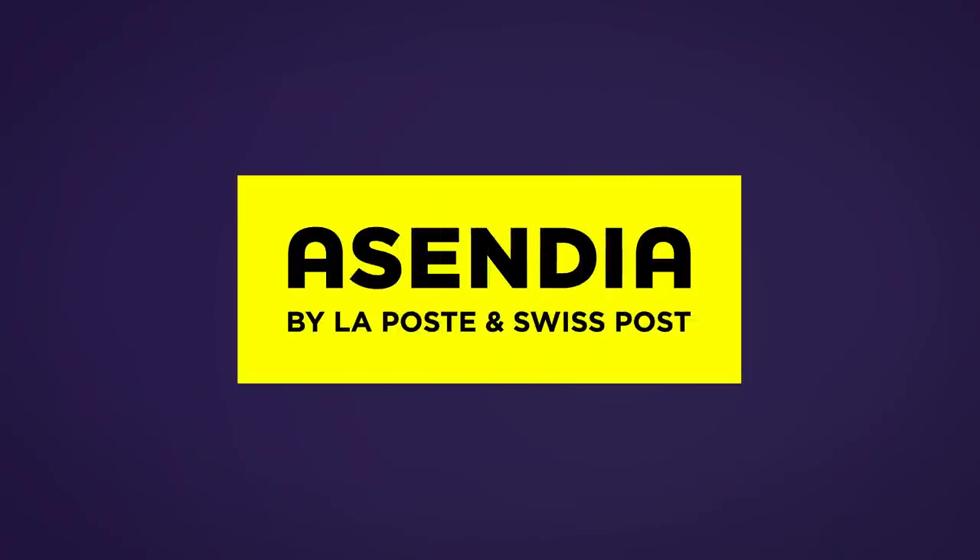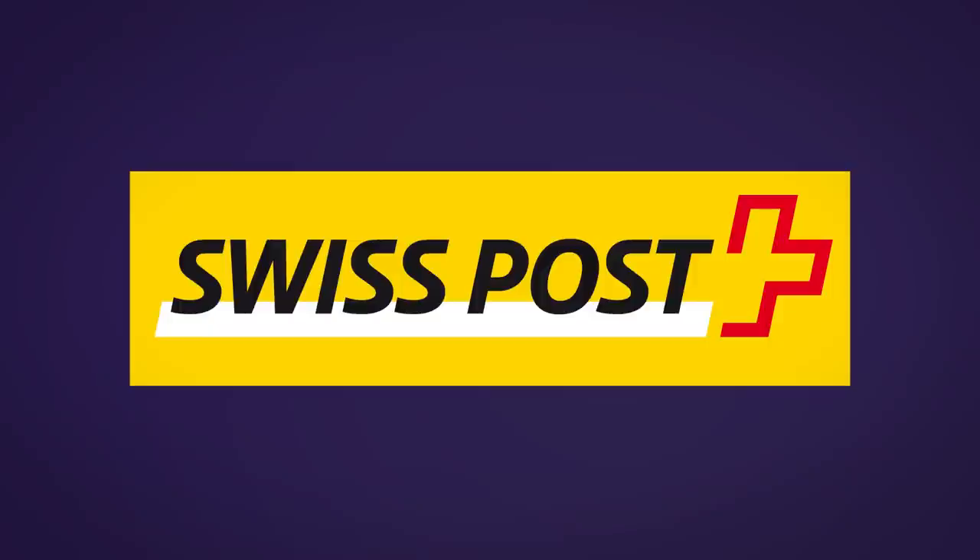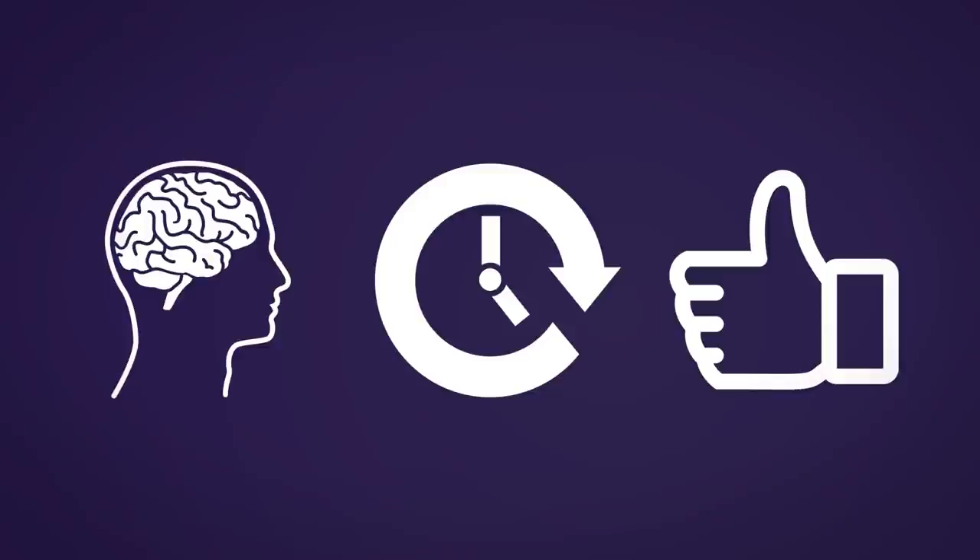Ascendia provides you with the solutions and guidance you need. With Swiss Post, the national postal operator, as our parent company, we've got the knowledge, experience and backing to help you.